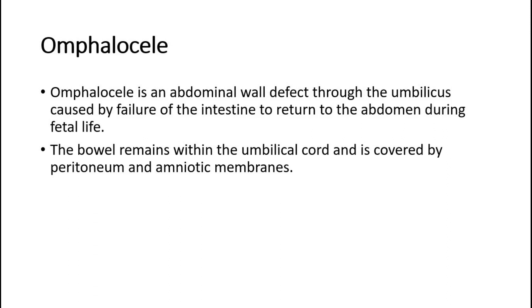Another similar condition is omphalocele. Omphalocele is an abdominal wall defect through the umbilicus, caused by failure of the intestine to return to the abdomen during fetal life. The bowel remains within the umbilical cord, and is covered by peritoneum and amniotic membranes.